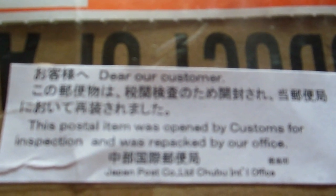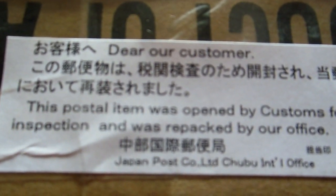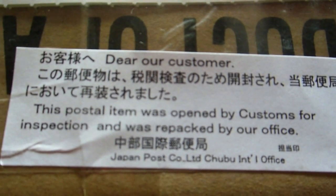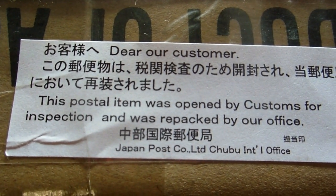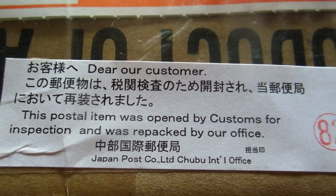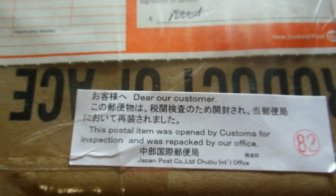The notice reads: 'Dear our customer, this postal item was opened by customs for inspection and was repacked by our office' — love from the Japan Post company. We get sent mail from all around the world; this was a box of our 'how to do stuff in Japan' books — 20 of them — sent to us.